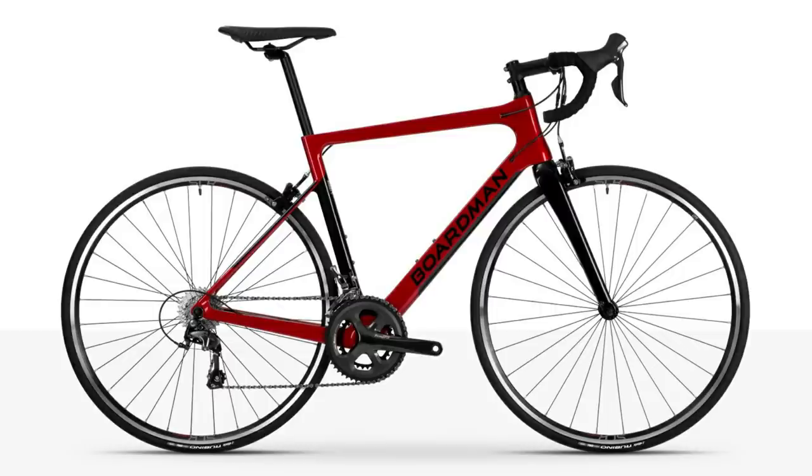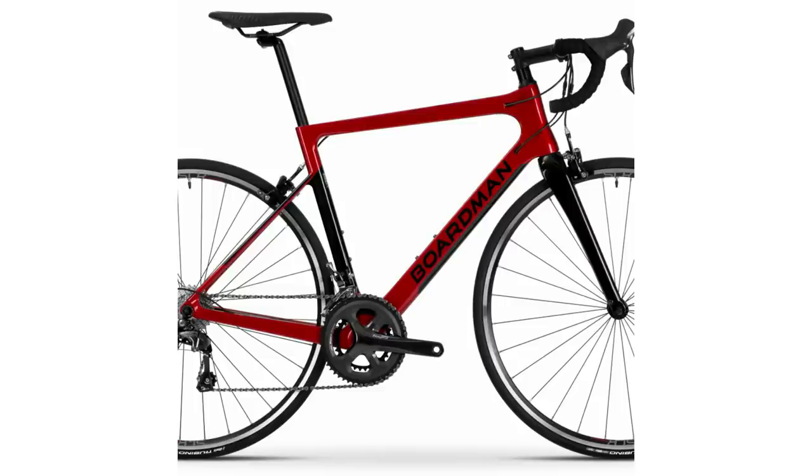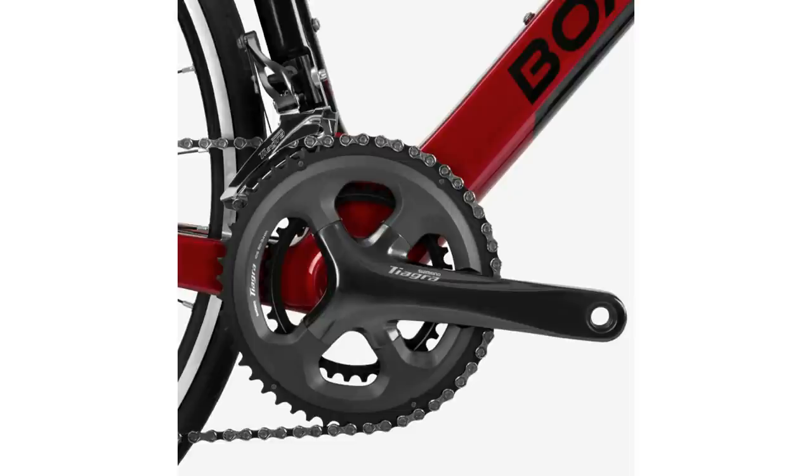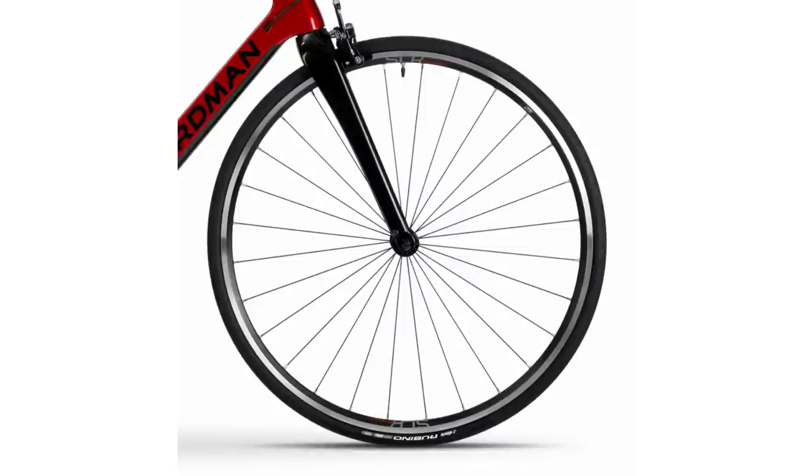If you want carbon at this price, your options are pretty limited. For a long time you'd have to spend a lot more money to get a carbon frame, but how times have changed. Amazingly, Boardman has managed to discount this bike from its £1,100 retail price down to £900, undercutting all the other bikes in this selection while offering a superior carbon fibre frame. The discount does suggest there's a new model in the pipeline, so maybe buy while you still can.